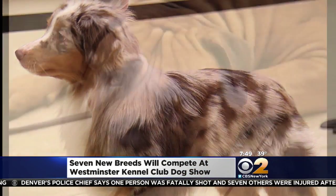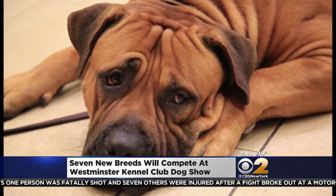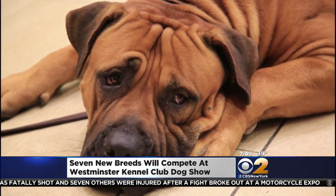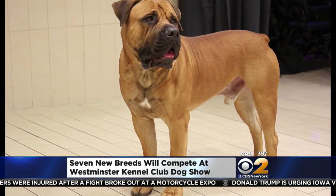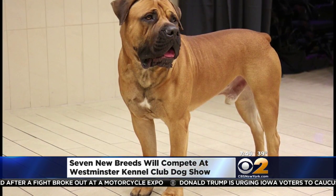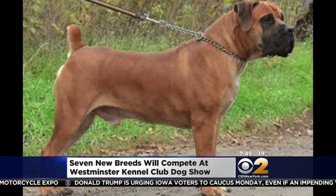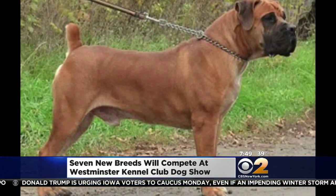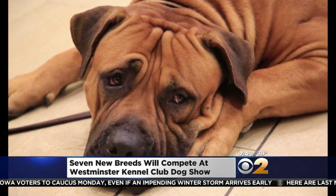And then tell me about the Boerboel. The Boerboel is wonderful. They're joining the working group and they're actually from South Africa originally as an all-around farm dog. Because of their strength they were used as protectors of the farm. They're a lovely breed — low maintenance, but they're a strong dog. They need to be socialized and trained early. They look like a powerful breed.